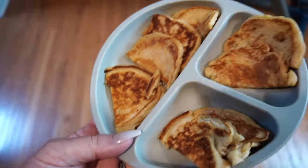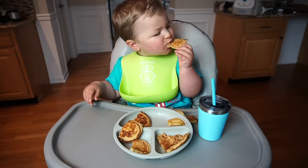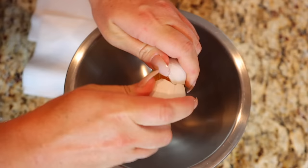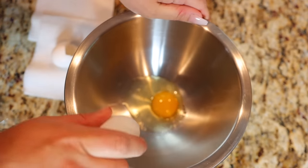Once everything is mixed together, I just go ahead and melt some butter in a skillet and then scoop out around four mini pancakes. I put a little bit of butter on these and then cut them in half so they're a little easier for Luke to eat.